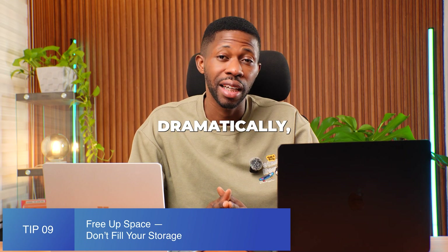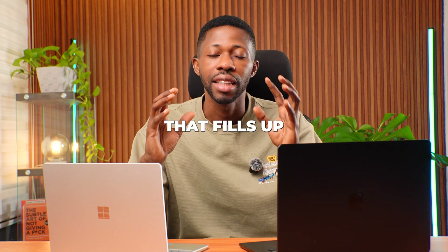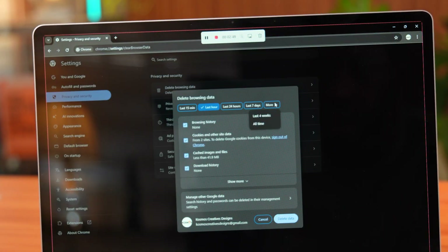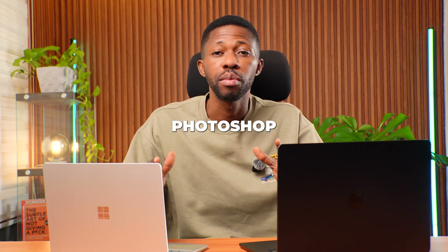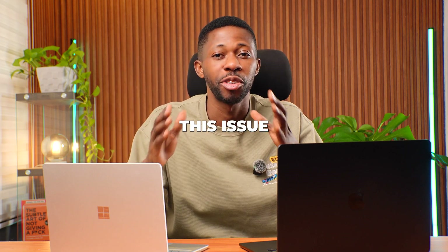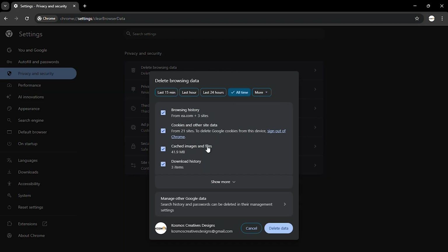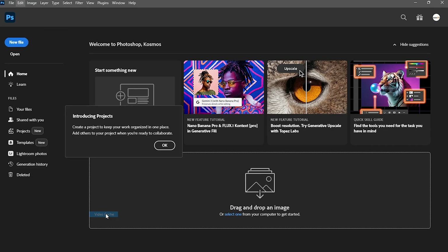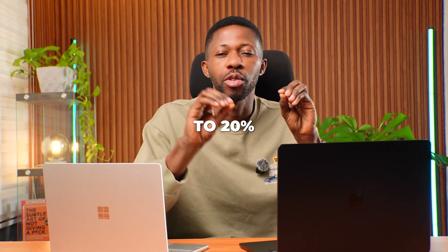Tip number nine is to free up disk space, including hidden app cache. If your storage is almost full, your laptop will slow down dramatically, even if your RAM and processor are good. Some apps secretly store huge cache files that fill up your disk — programs like Photoshop, Premiere Pro, After Effects, DaVinci Resolve, Chrome, Spotify, and even some games build up massive cache folders over time. For example, Photoshop uses something called a scratch disk; if your storage is full, Photoshop becomes slow and sometimes won't even open. A cleaner disk equals faster apps and a faster laptop overall. Try to always keep 10 to 20% of your storage free.